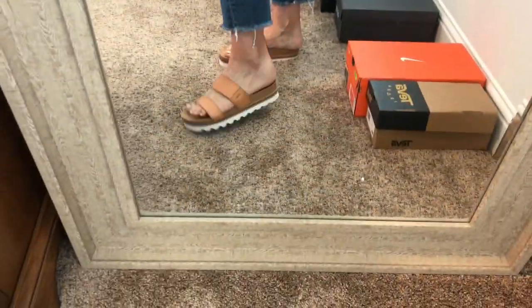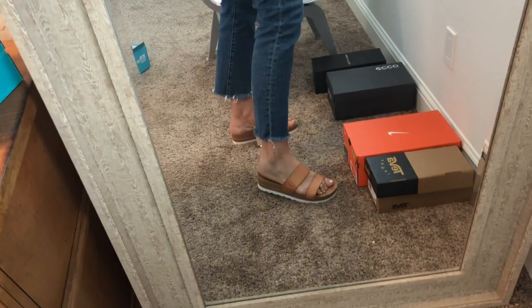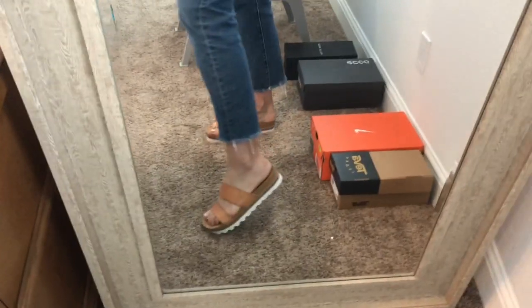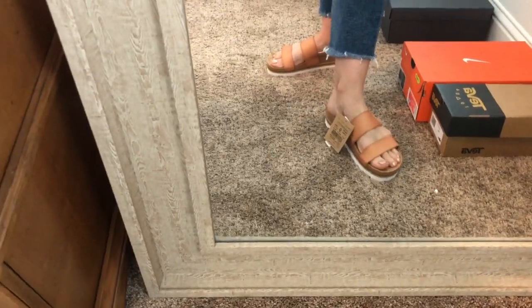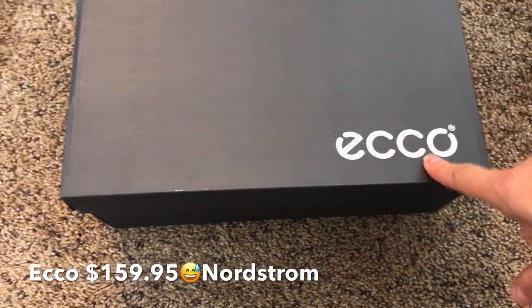Here's what they look like on your feet. I know I'm going to live in these. I'll be wearing these with these jeans, with shorts, with my t-shirt dress — I'm probably going to try to wear these with everything. They are so comfortable.